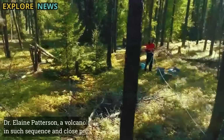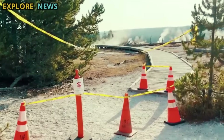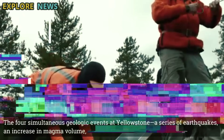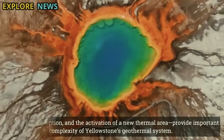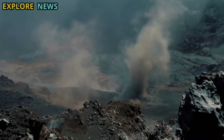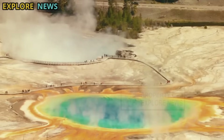Dr. Elaine Paterson, a volcanologist with the USGS, stated: 'Activity occurring in such sequence and close proximity is extremely rare. This could reflect that Yellowstone's magmatic and hydrothermal systems are undergoing a transient phase that we don't yet fully understand.' The four simultaneous geologic events — a series of earthquakes, an increase in magma volume, a large geyser eruption, and the activation of a new thermal area — provide important signals about the complexity of Yellowstone's geothermal system. While there is no immediate indication of an imminent major volcanic eruption, these phenomena reinforce the importance of continuous monitoring and a deep understanding of the relationship between magmatic and hydrothermal activity beneath one of the world's most active supervolcanoes.